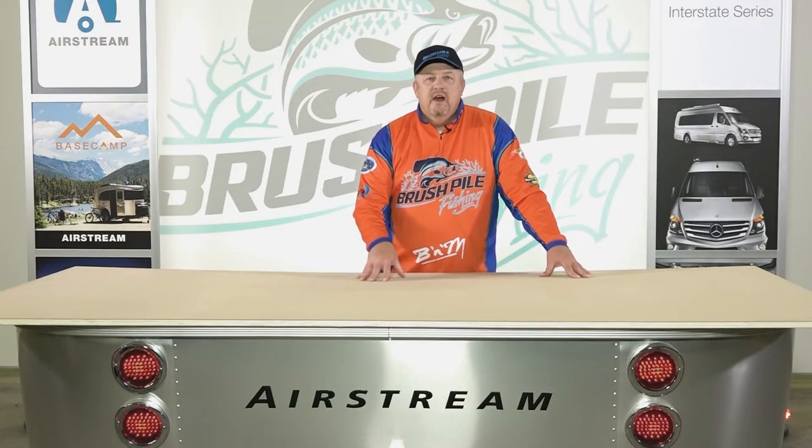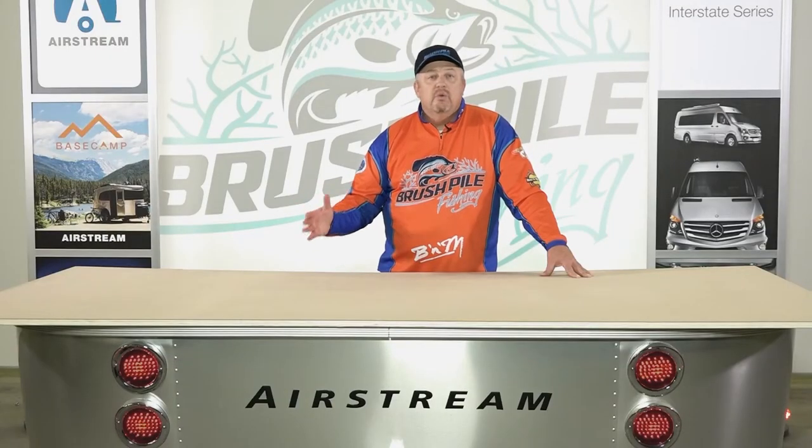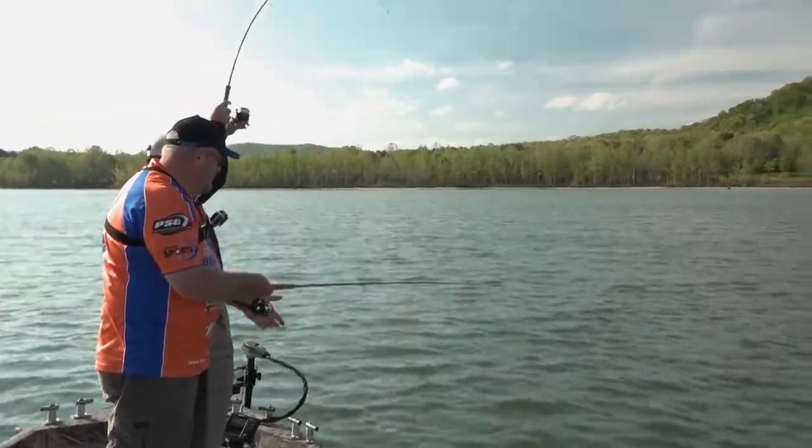A lot of times you'll hear about fish being tight to the cover. Sometimes they're not actually in the cover. On the second segment of our show when we moved off the laydowns and hit the underwater brush piles, we found through using our electronics that those fish were relating to the cover but weren't actually in it. The cover was holding them close, but they were actually off the cover — probably 10 feet or so. If you got directly in the cover you'd catch one or two, but off the cover the fish were loaded.